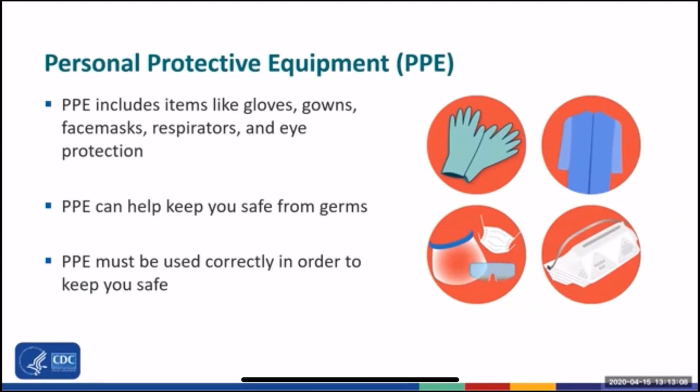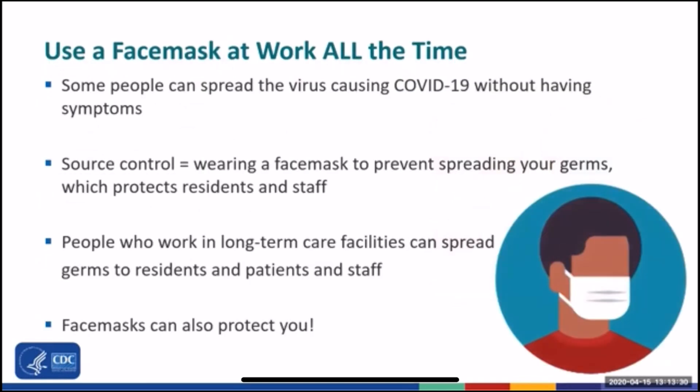Your health is important and your residents need you to stay healthy. Personal protective equipment or PPE, which includes items like gloves, gown, face mask, respirators, and eye protection like face shields and goggles, can help keep you safe from germs. But PPE must be used correctly or it will not work to keep you safe.